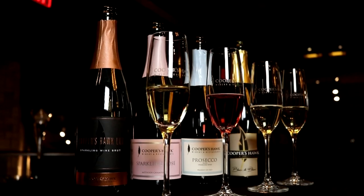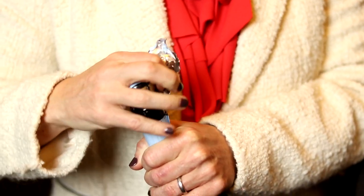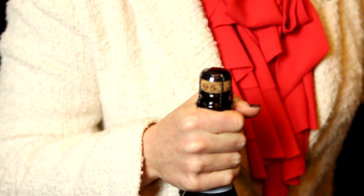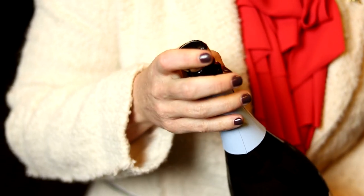Really an awesome lineup — some of my favorite wines at Cooper's Hawk. Now there's always the question of how to open sparkling wines, so here are a couple of tips. There's a lot of pressure in these bottles — it's actually the same amount of pressure as in a car tire. So never underestimate the power of these corks because they will go flying, and when they do it can be pretty dangerous.